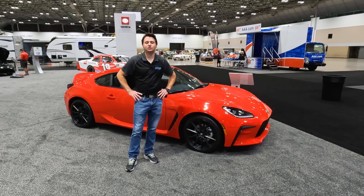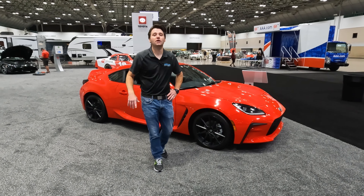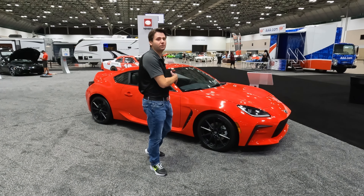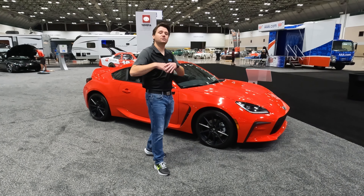Alright everybody, welcome back to Drive It Out. My name is Adam and we are at the 2022 Kansas City International Auto Show in Kansas City, Missouri. Right here I have a car that I am super excited about — this is the new Toyota GR86.